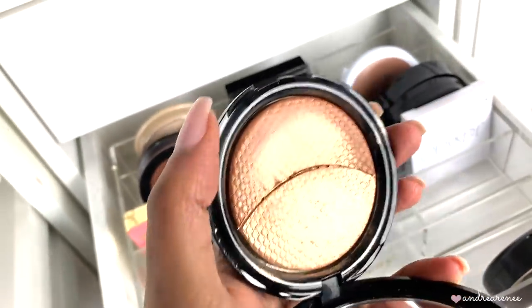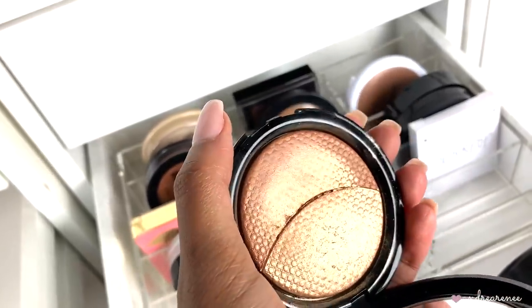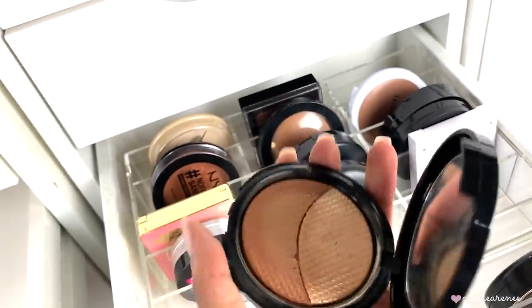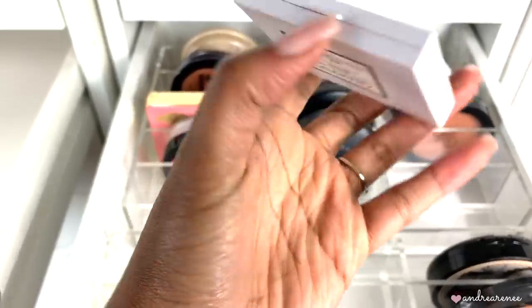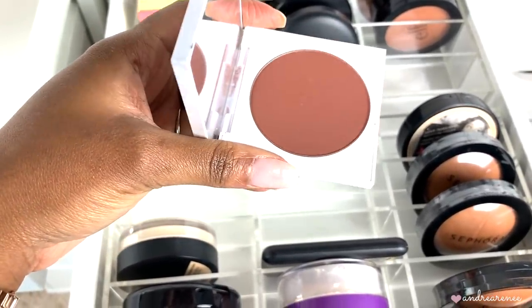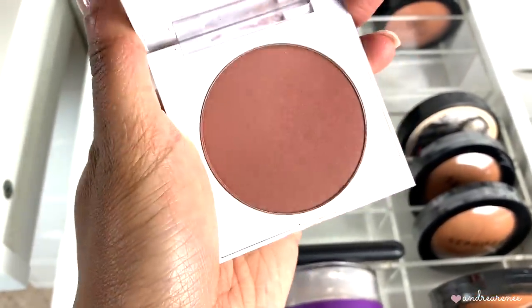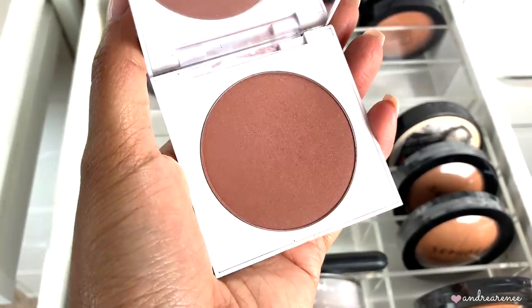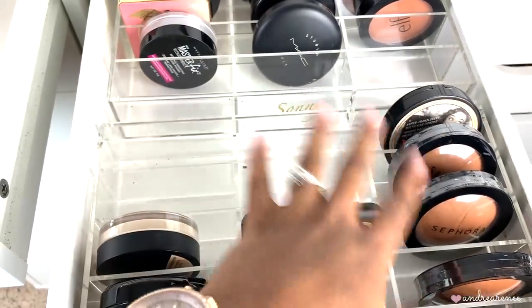Then I have the Makeup Forever Pro Sculpting Duo — this is pretty old. It has a highlighter and a bronzer. The bronzer didn't really look like a bronzer on my skin but the highlighter is gorgeous. Since it's pretty old I'm going to toss it. Then I have the ColourPop bronzer in the shade Bits and Pieces. It's actually very similar to the Anastasia Beverly Hills bronzer in shade mahogany — pretty deep. I forgot I had it but I'm going to keep it.